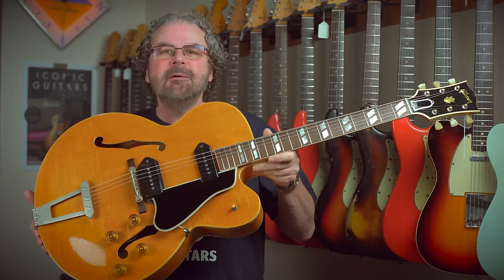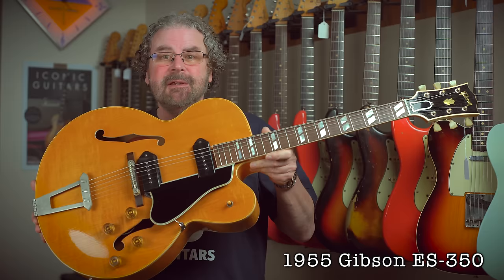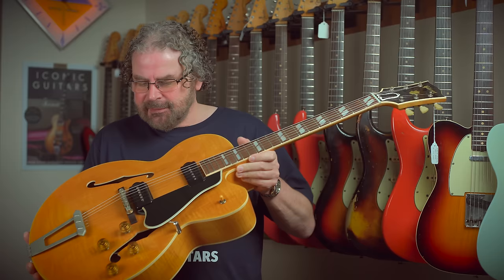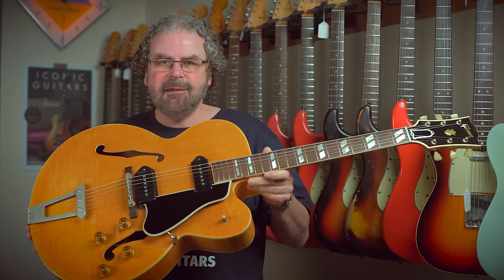Number two in my selection of my favorite guitars in the store right now is this monster Gibson ES-350 from 1955. As you can see it's quite a big guitar. It was made in 1955 and it's one of only 14 blondes made that year — a very rare and desirable variant of the ES-350.